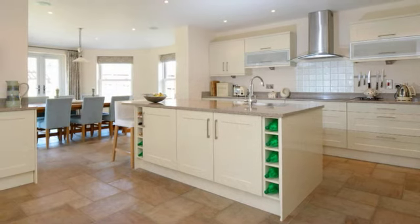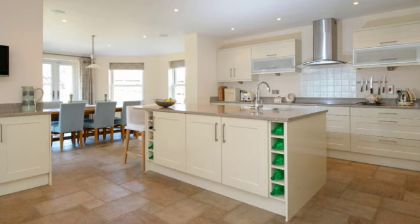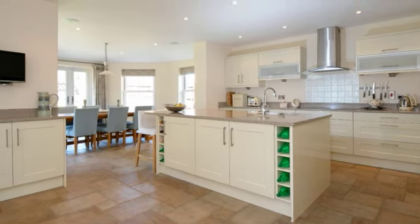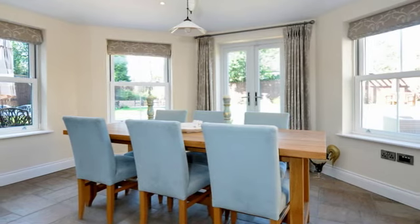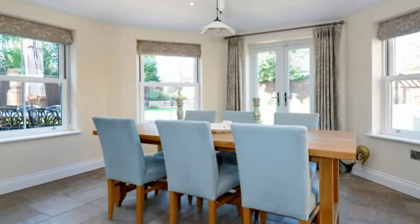The kitchen breakfast dining room provides exceptional space for modern family living. The kitchen area is equipped with an extensive range of cream fronted high gloss units with quartz work surfaces. An opening leads into the dining area which has windows to four aspects and double doors that open onto the garden.